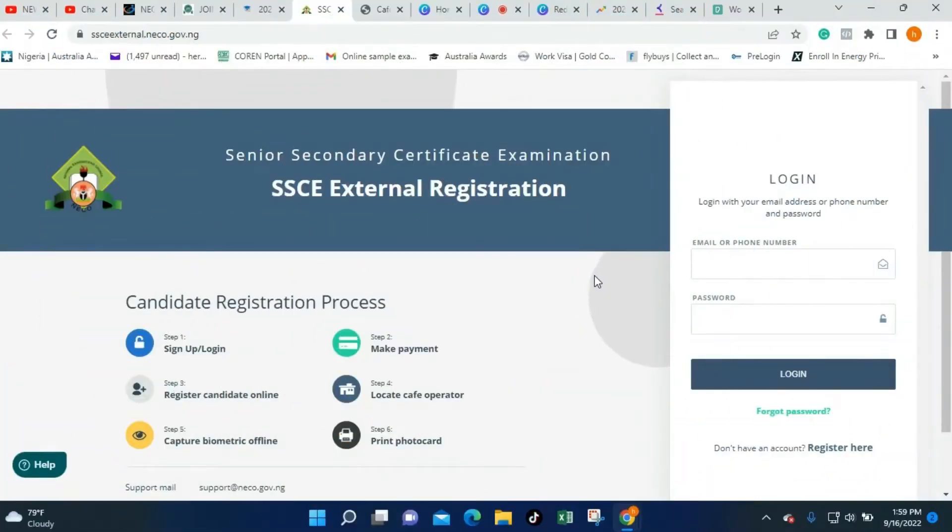Through this channel, we give you hints about your examination and we drop timetables for every examination. We also take you through the learning you need to know in order to pass successfully in any examination. The NECO SSCE external examination is majorly for candidates not in the school system who wish to take this examination to complete their result or use it for other purposes. In this video, we are going to show you how to apply for the NECO GCE 2022 examination.